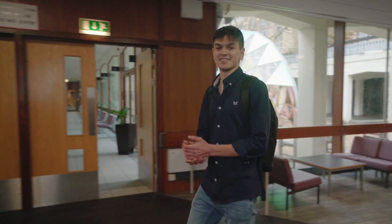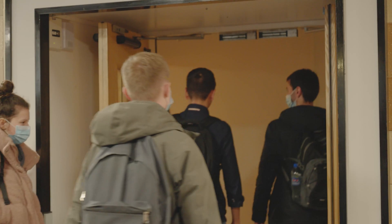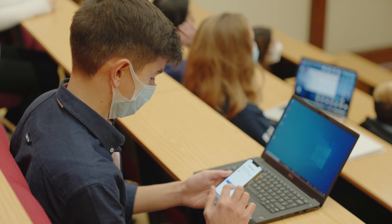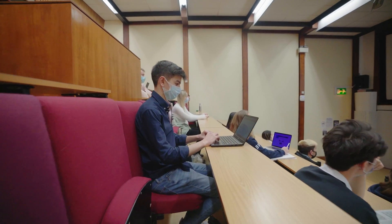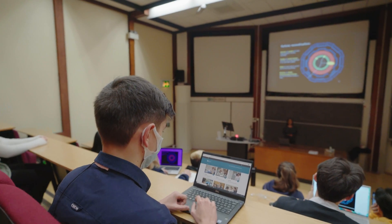Most of our lectures take place in one of the three large lecture theatres here. Our lectures are interactive, which means we often use our phones to answer practice questions and get help from the lecturer. All of our lectures are recorded, which is really helpful if I want to go over any parts of the lecture I found difficult or when it comes to revision.